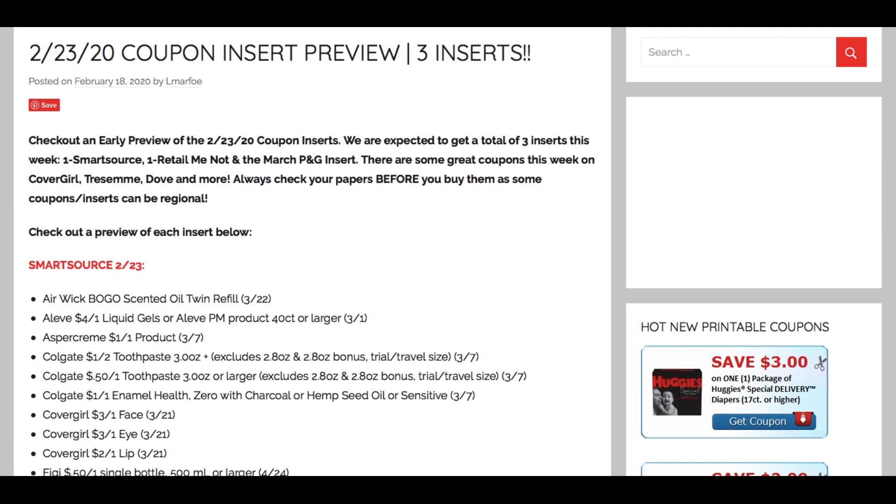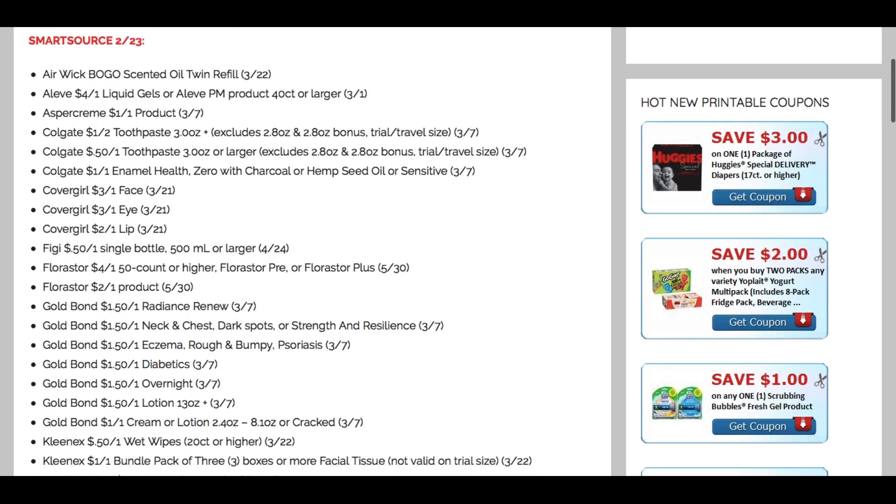We're expected to get three inserts this week. Just a reminder — always check your newspapers before you buy them. Some coupons and inserts can be regional, so some areas may get them and some may not. But let's dive right into this preview.